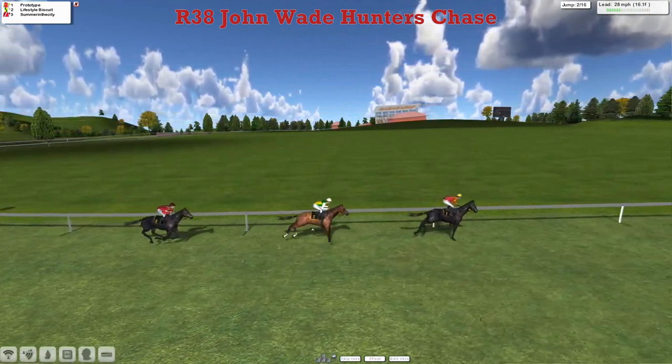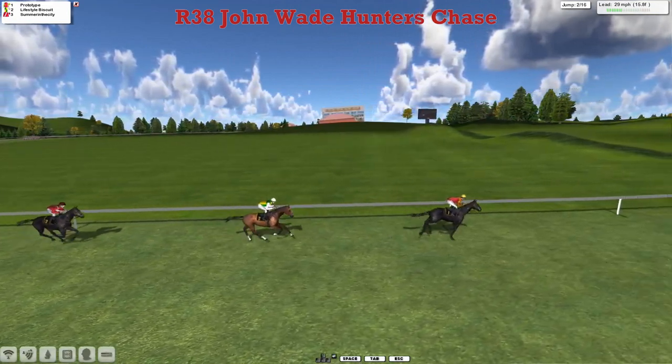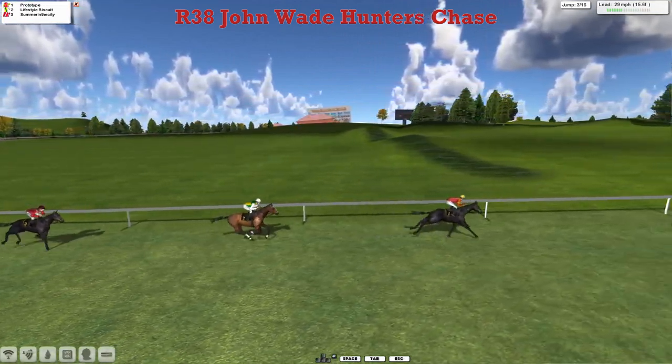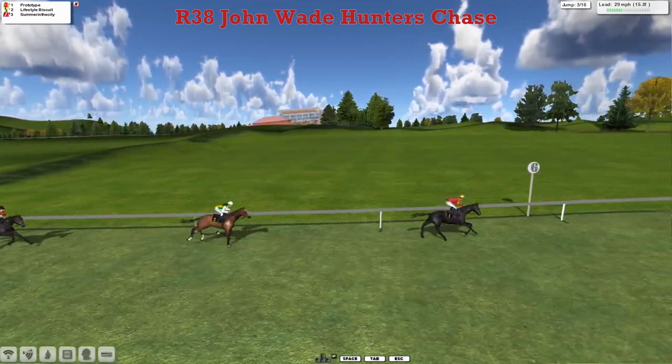The fence on the far side beyond the jump — Prototype jumped it well. We've eaten up 100, so he just made it into this race, as did most of them.